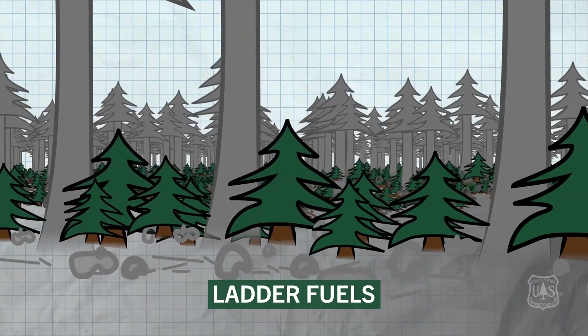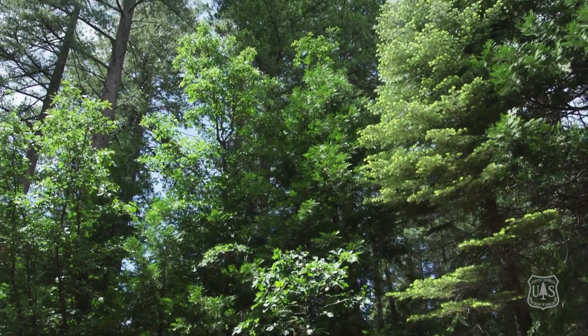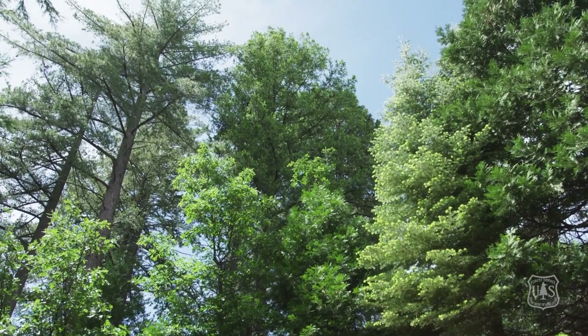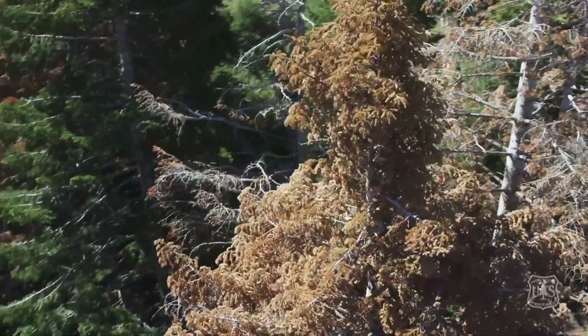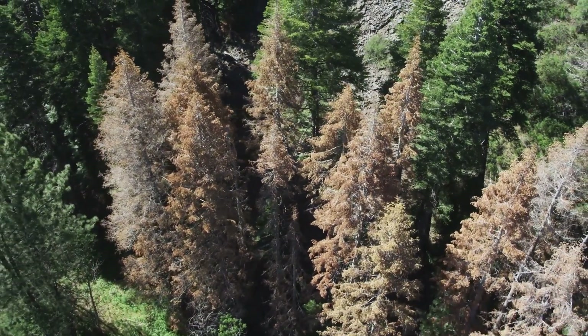Next, there's ladder fuels. These are shade tolerant tree species growing beneath the canopy of the mature trees. Last, there's the densities of the mature trees themselves. In many locations across California, there are more trees per acre than would naturally occur in a fire adapted ecosystem.